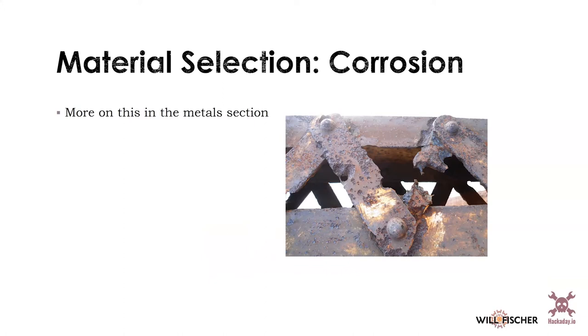Corrosion is another really important consideration. I'll talk about this a lot in the metals section, but it can apply to other materials in edge cases — for example, ceramics in an extremely reactive plasma can corrode, which I know from experience. Most materials that aren't metals, this is less of a concern.